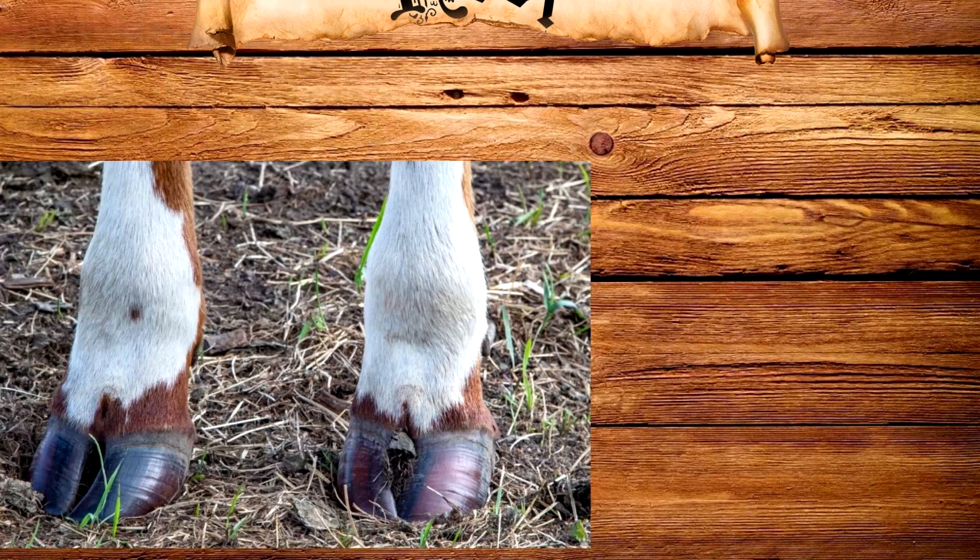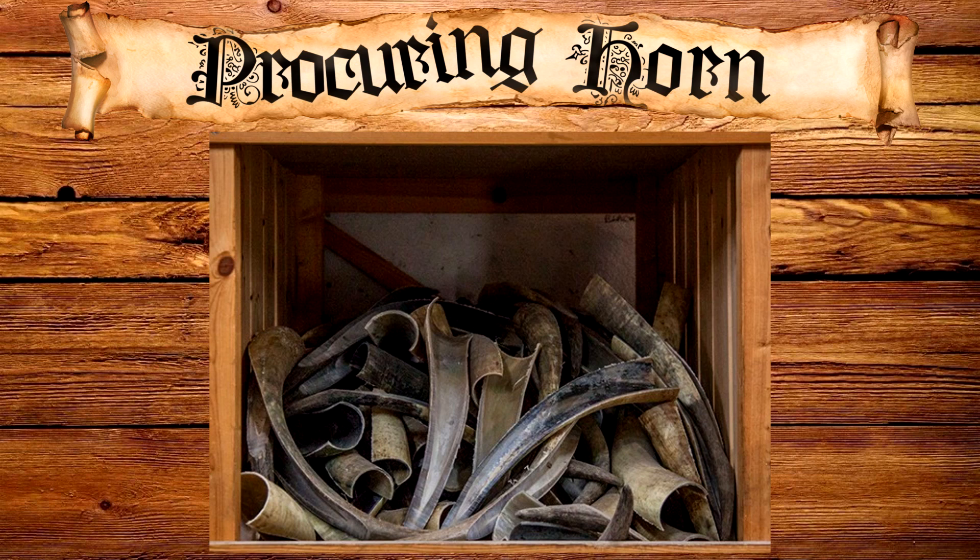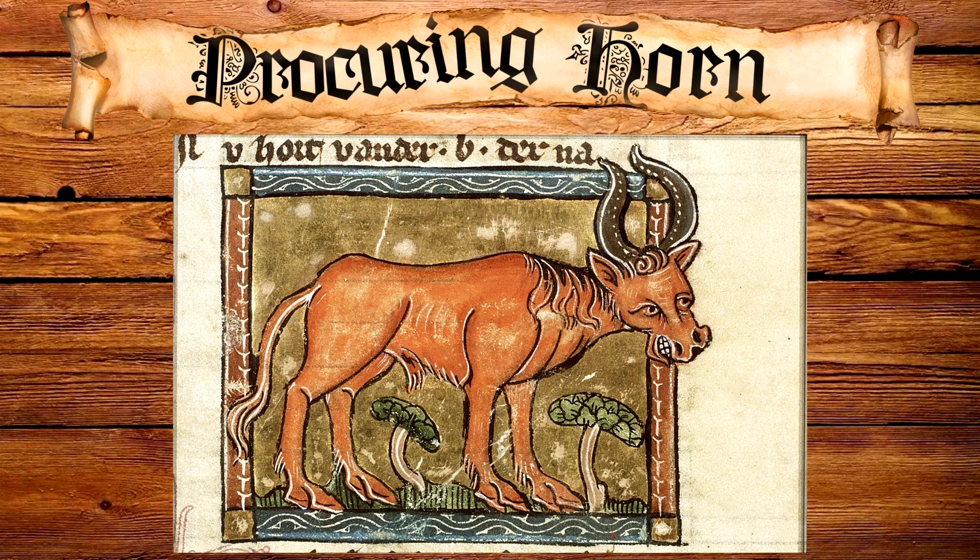The availability and price of horn would vary depending on the animal it came from as well as the time period. But generally, horn wouldn't have been too expensive, and horners would have most likely procured their material from butchers and tanneries, or any other industry which dealt in carcasses. Some large types of horns could have been imported from other countries as well — for example, England was a large exporter of large bovine horns to the continent.